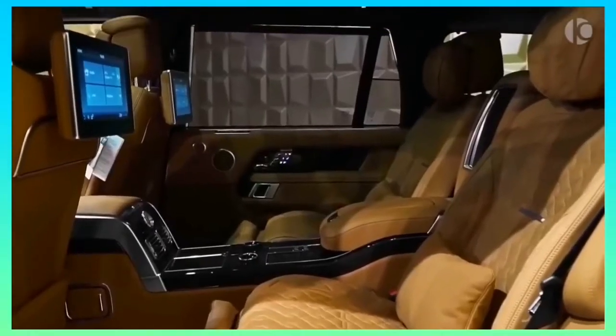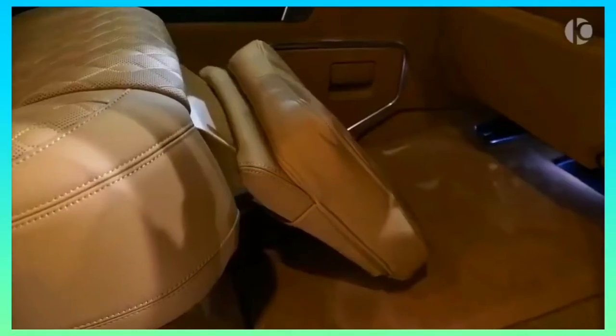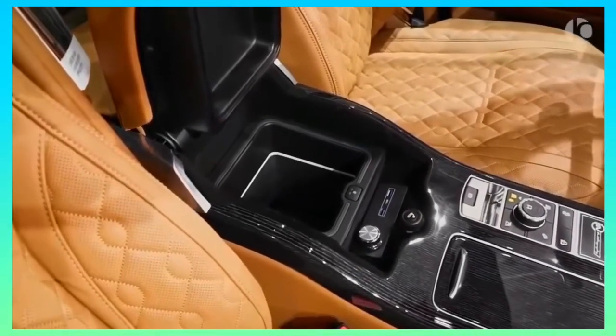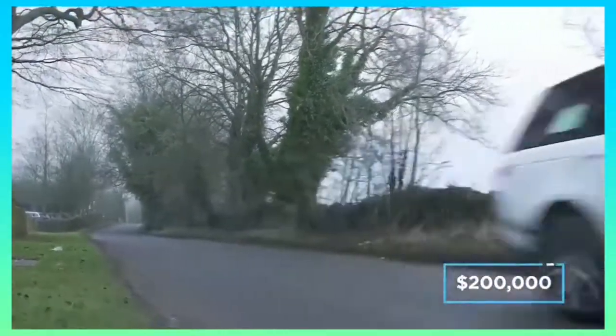The pair of individual rear massage seats feature powered headrest and cushion adjustment, memory recline settings, and a shared center console armrest that has more than enough room for two. There is a Meridian surround sound system that sees 29 individual speakers dotted throughout the cabin, as well as a hidden refrigerator and power doors that can open and close at the push of a button. The cost of owning one of these beauties will set you back around $200,000.